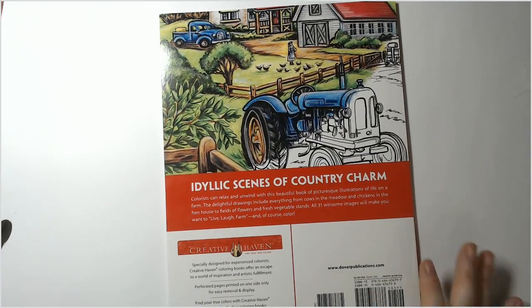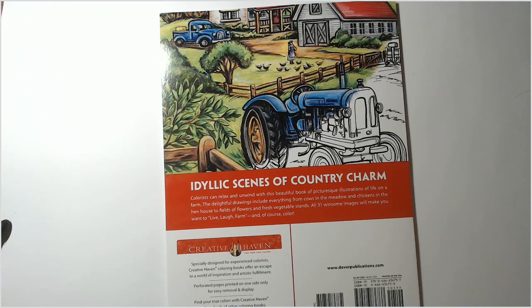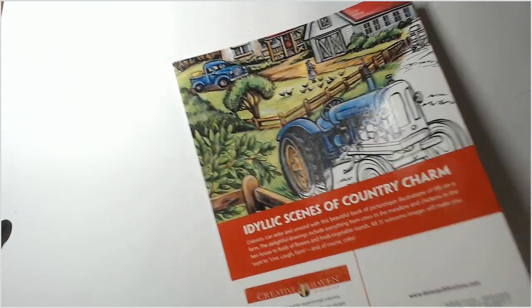They also put the information on the binding, which is really nice. The base price on the book says $5.99 US; on Amazon currently it is $5.41, so you save a little bit if you go ahead and order it today. It's also available on the Dover site and probably Book Depository too.